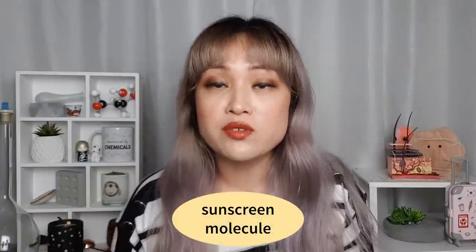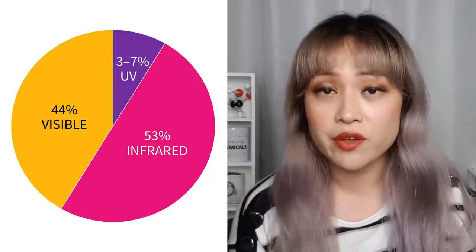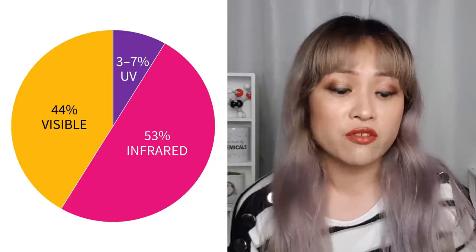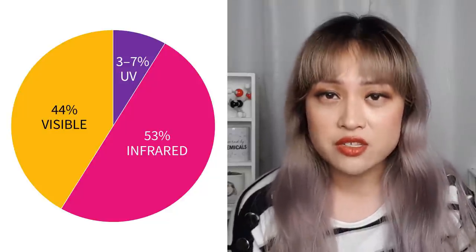Both chemical and physical sunscreens mostly work by taking UV and converting it to a harmless amount of heat. Physical sunscreens also scatter about 5% of the incoming UV. The sun's energy is also about 53% infrared, which converts to heat directly on our skin, and only about 3 to 7% is UV.